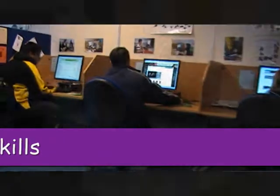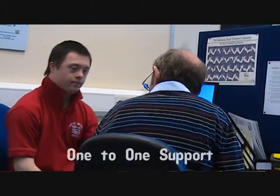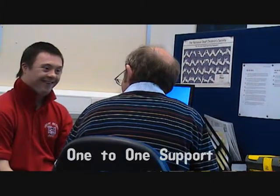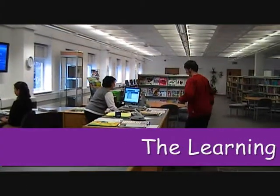Essential skills help us with reading, writing, maths and study skills. It is helping Sean with his work. You do it, you're doing it well.